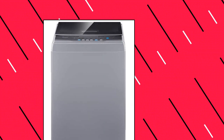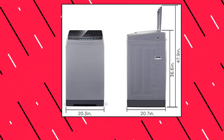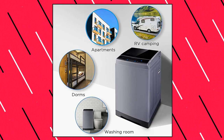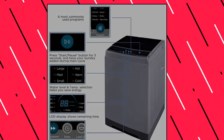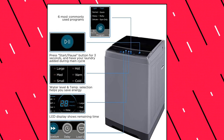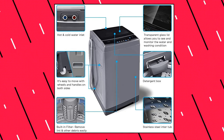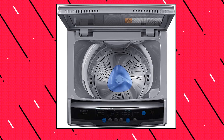Comfy 1.6 cubic feet portable washing machine. This portable washing machine has six most commonly used programs including normal, quick, heavy, bulky, delicate, and spin only. You are allowed to quickly start the machine the way you like. You can also add extra rinse time by pressing the extra rinse button. The washer also has three water temperatures to meet your different laundry needs, and it comes with a clear lid that allows you to look over the status of clothing at any time.